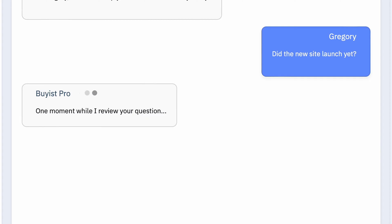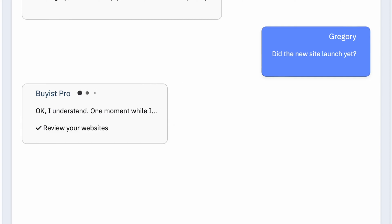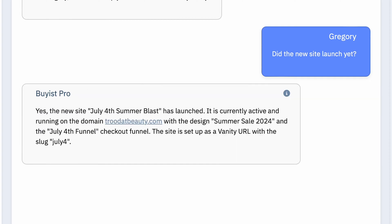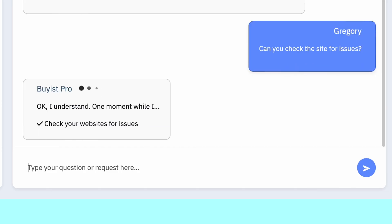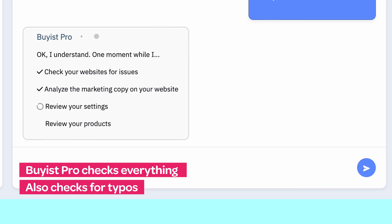So let's take a look. Let's say my team has been working on a new landing page for a 4th of July sale. The first question would obviously be: did we launch yet? It launched. Let's have BiasPro check that site for issues. While this runs — and it normally takes about 15 seconds or so — look closely at what it's doing. BiasPro checks everything. And I mean everything.